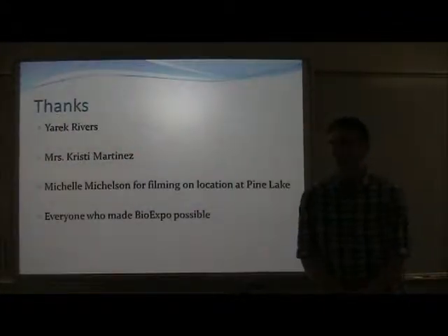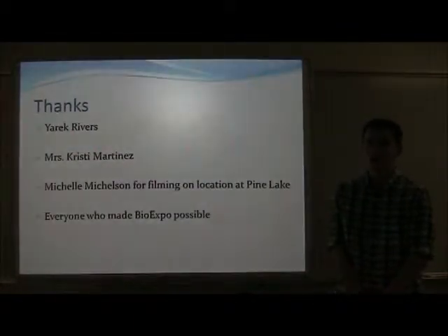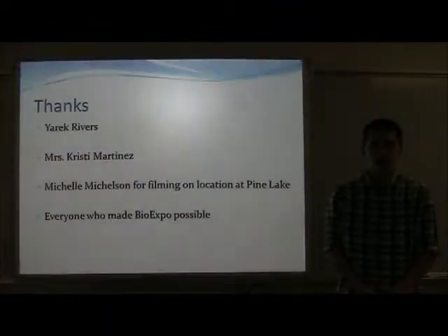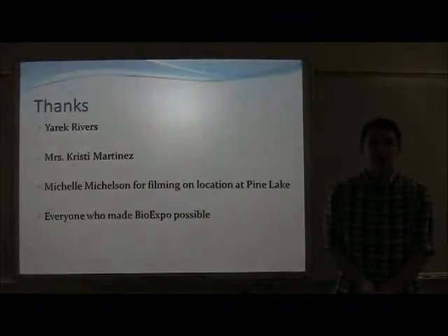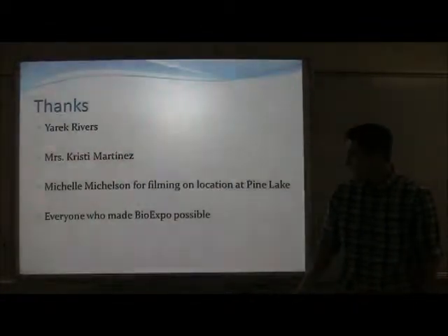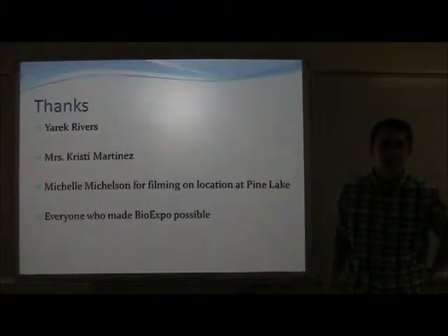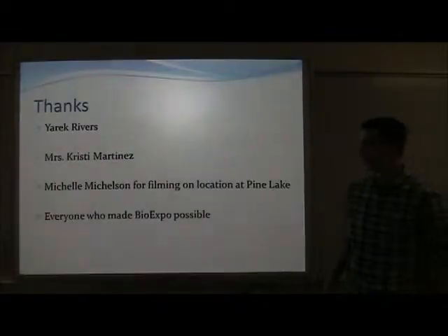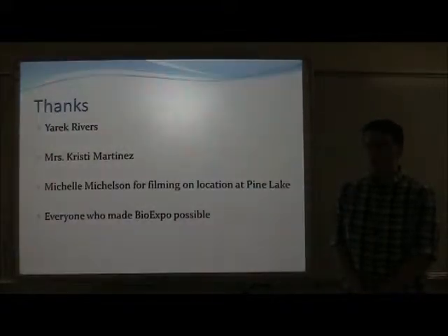The people I would like to thank are my mentor, Yarrick Rivers, whose expertise was instrumental in finding new ways to grow bacteria and to overcome obstacles that would inevitably arise. In addition, my biotech teacher, Mrs. Martinez, allowed me to use her classroom and spent lots of time after work helping me in the lab. I'd also like to thank Michelle Mickelson for filming on location at Pine Lake on a moment's notice, and everyone who organizes and makes BioExpo possible.